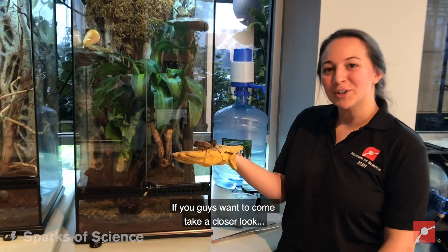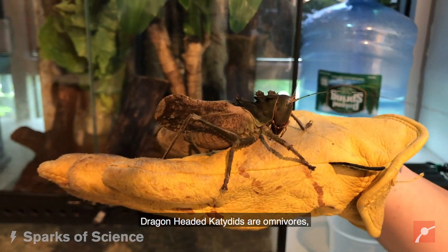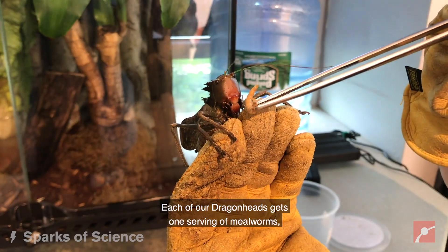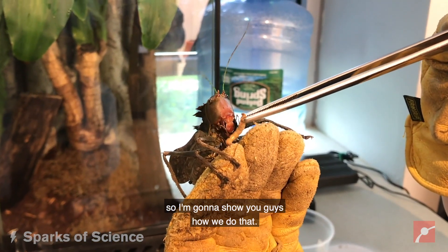If you guys want to come take a closer look... Dragon-headed katydids are omnivores, so they eat plant material but they also eat meat. Each of our dragon heads gets one serving of mealworms, so I'm going to show you guys how we do that.